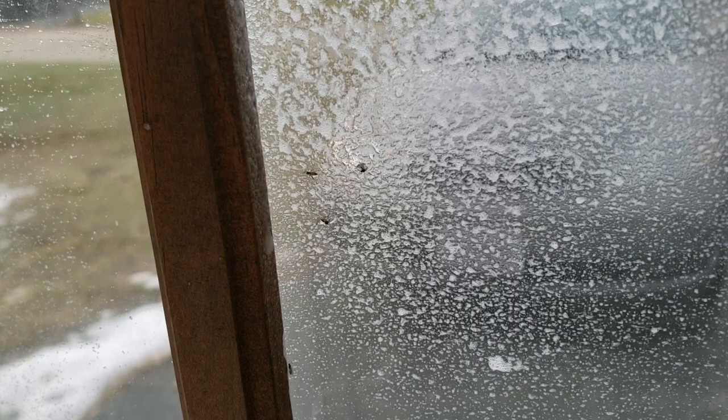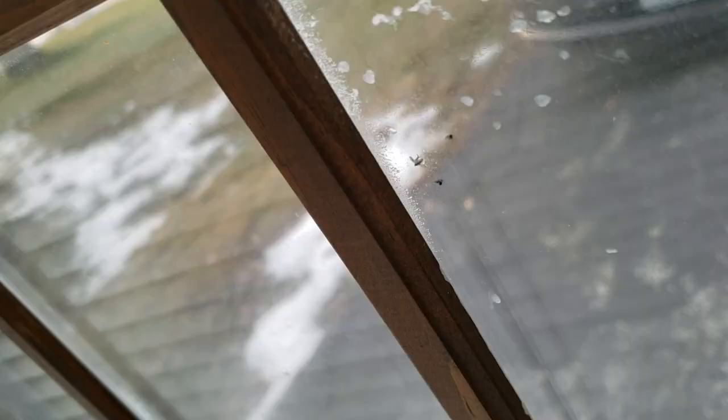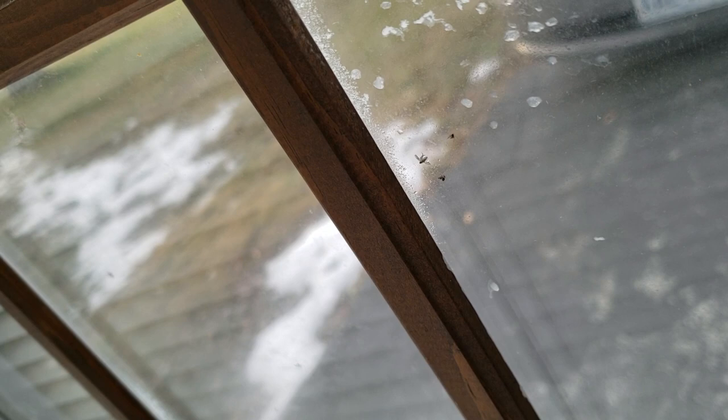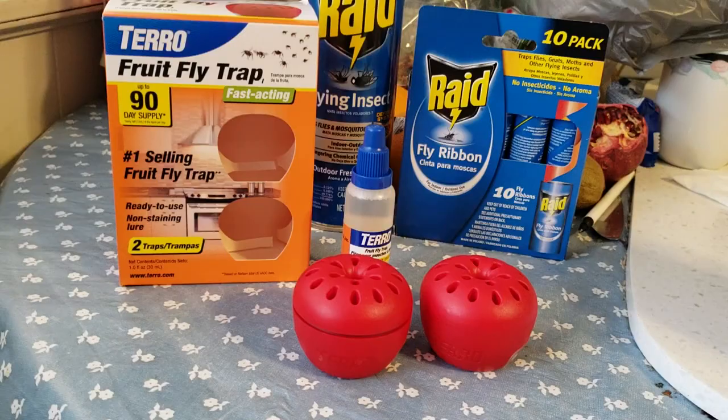I just sprayed those. One is moving slightly, but we'll check back after a half hour and see if they're dead or fly away. It's been well over an hour and those three gnats are definitely still dead. That goes to show that the Raid spray is definitely effective and kills on the spot.